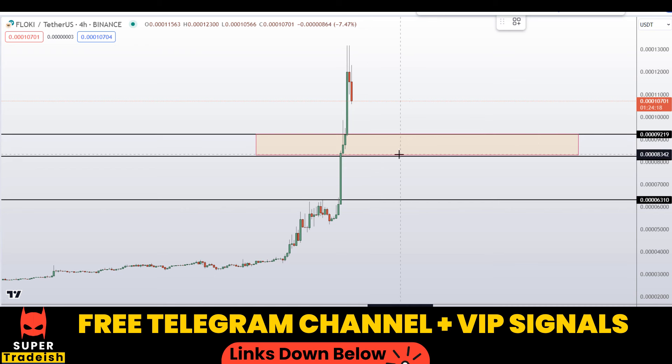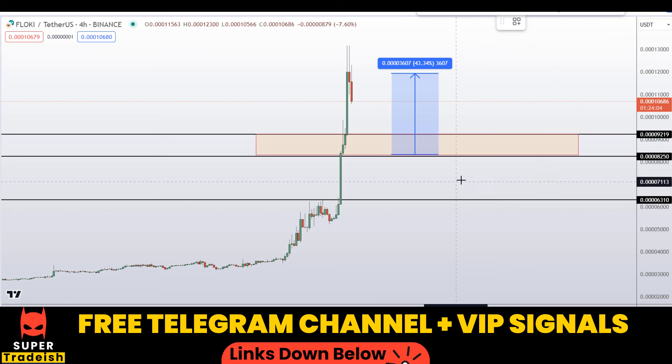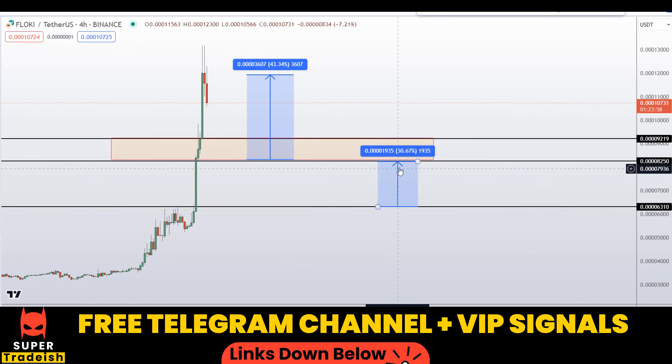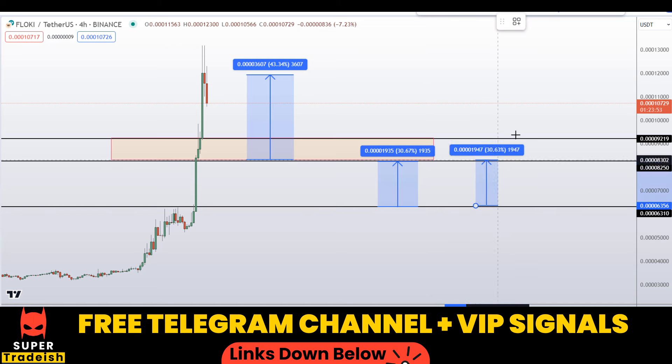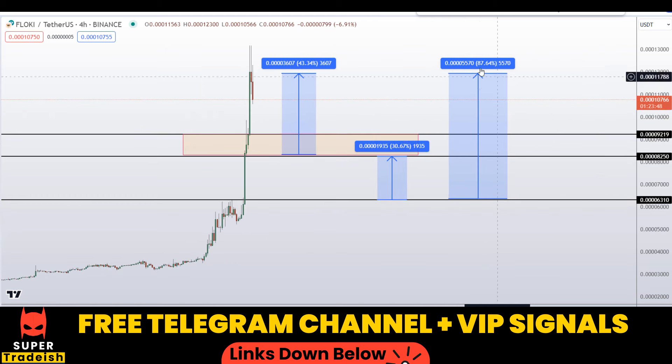If we buy right here after getting confirmation from my Telegram channel, your first profit target should be somewhere at the highs — that could gain you around 40–43 percent without leverage. You can also wait for the next level and that could gain you around 30 percent without leverage. You can also target the highs of this region for around 37 percent gains without leverage.